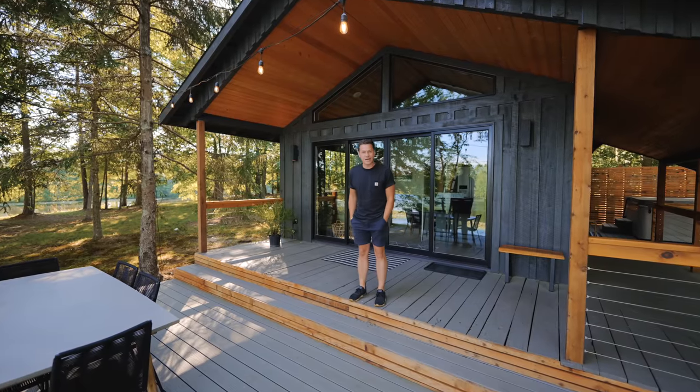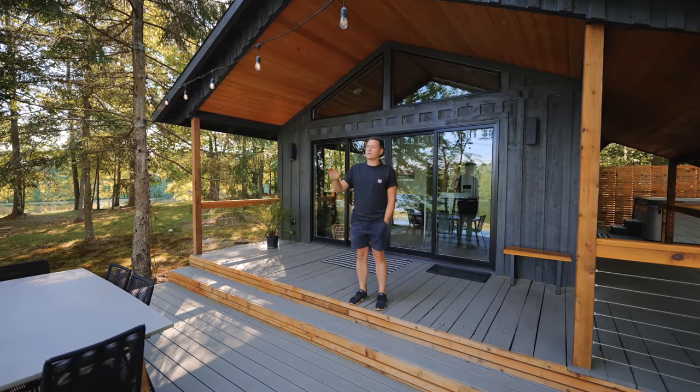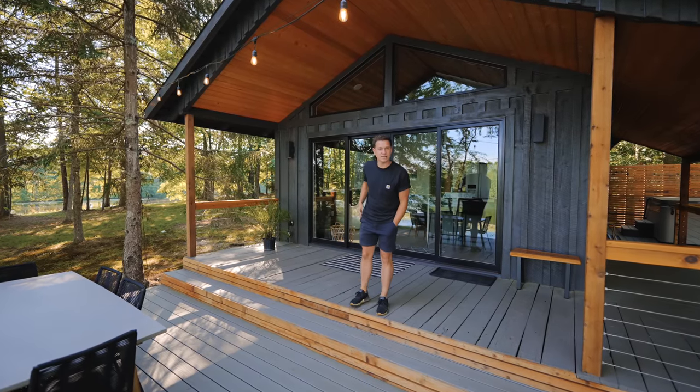Man, it feels good to be back. Welcome to the Cole Mott Cabin, a tiny house with a gorgeous, gorgeous view on Airbnb. Let's go check this place out.